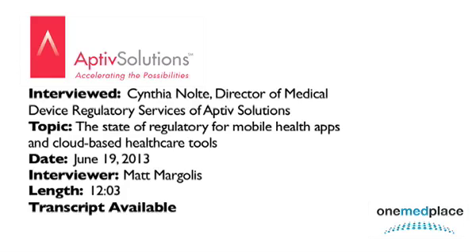How does Aptive Solutions assist healthcare companies seeking to perform clinical trials abroad? We benefit from the fact that we have boots on the ground in a number of different countries across the globe. We have a very excellent team approach to projects, with broad expertise in a large variety of pharmaceutical, combination product, and medical device areas.